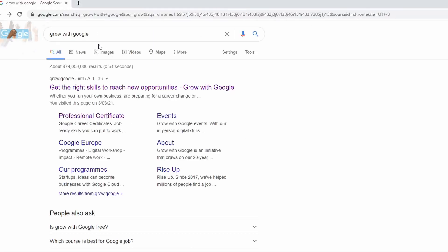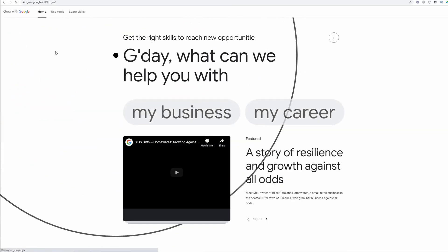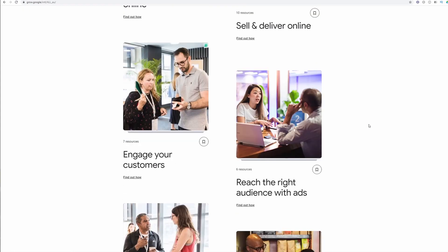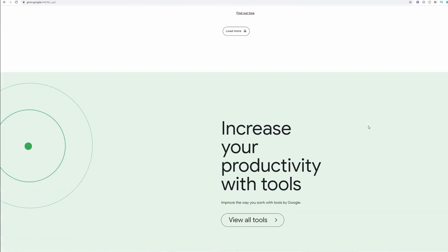One thing to note: if you are outside of the United States and you try going to Grow with Google, you will actually get a very different web page with no mention of these certificates. So I've put a link to the United States Grow with Google web page in the description below.